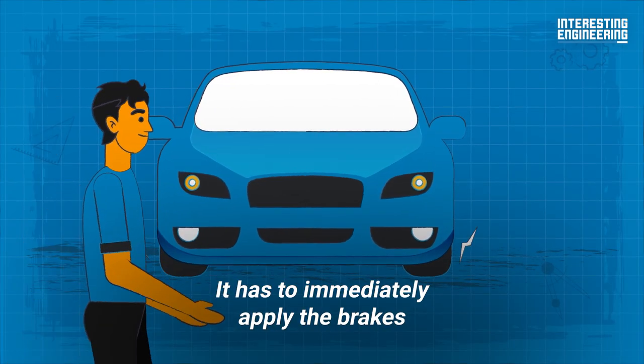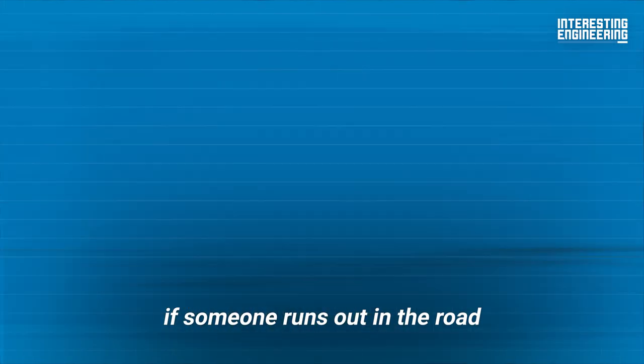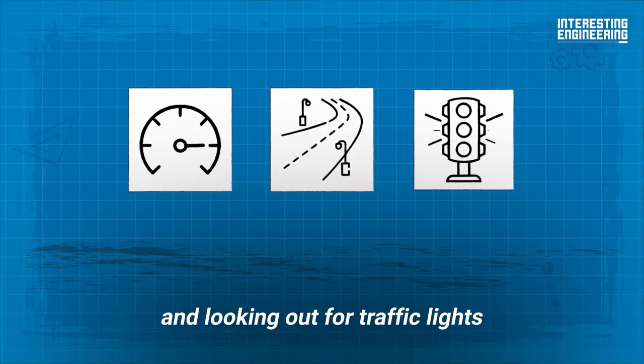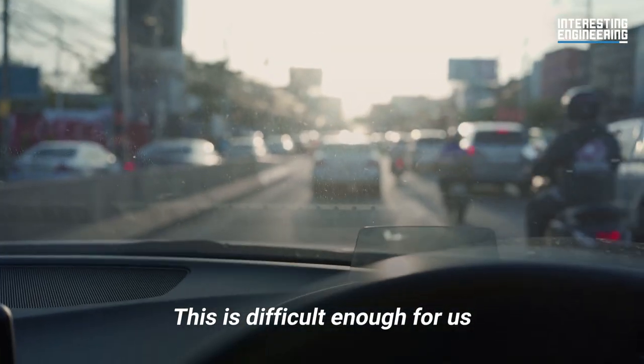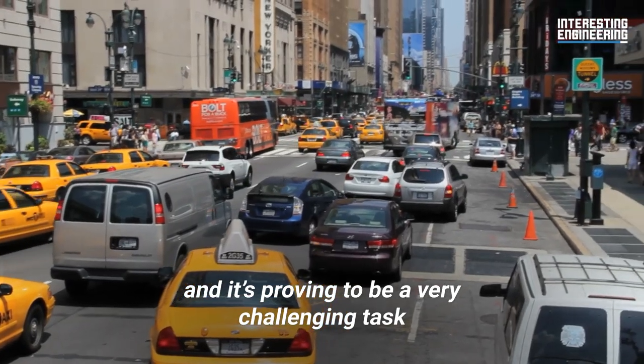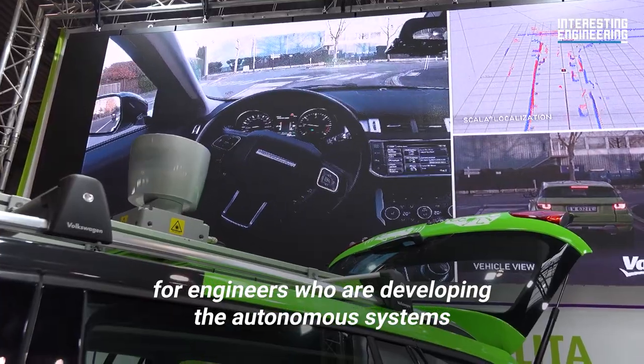A car has to immediately apply the brakes if someone runs out in the road, while also watching its speed, staying in its lane, and looking out for traffic lights. This is difficult enough for us, and it's proving to be a very challenging task for engineers who are developing the autonomous systems.